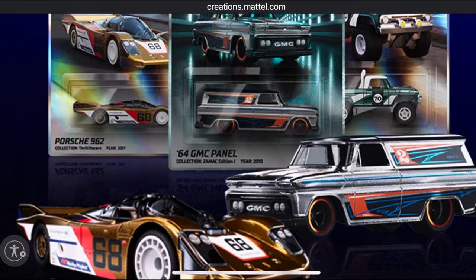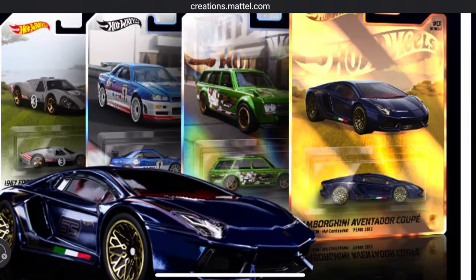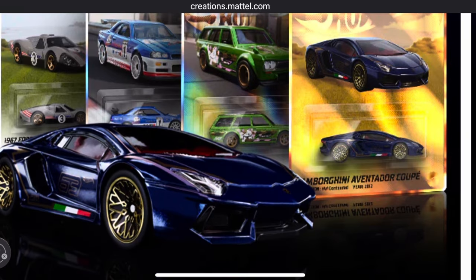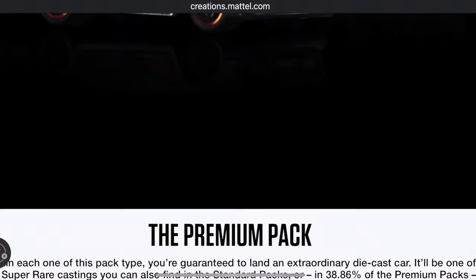We've got the Porsche 962, the Zamak GMC Panel, and the NFTH Lamborghini Aventador. It's a standard format — standard packs at $25 and premium packs at $80.